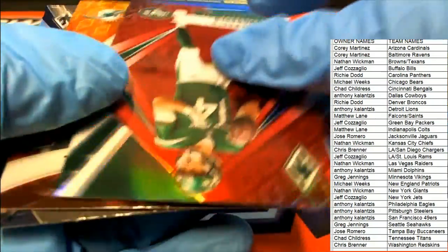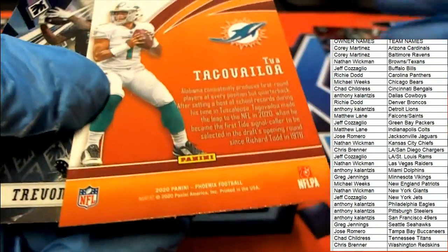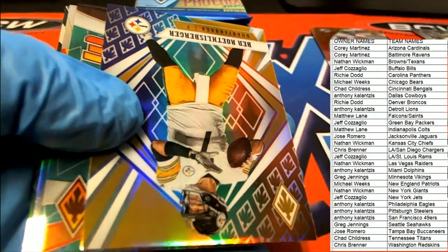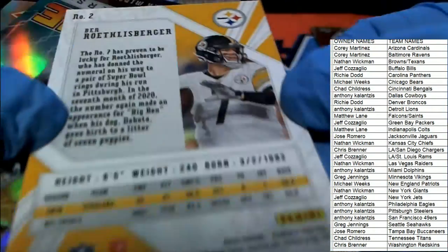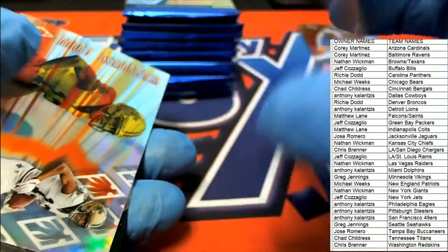There's a Sam Darnold red numbered to 299 — very nice. Tua Flamethrowers insert — oh, that's solid. Nice Tua rookie. Trevor Diggs for the Cowboys. Big Ben Roethlisberger — very nice Big Ben.